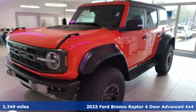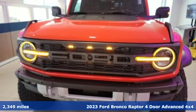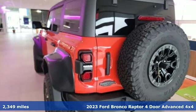Here's a 2023 Ford Bronco. Discover what's beyond the barriers, rules, and boundaries. Find your wild in the Bronco.